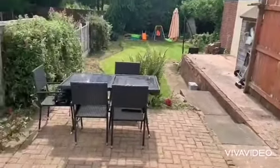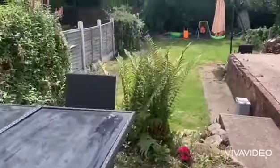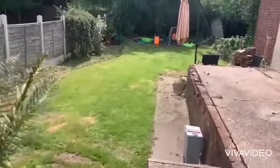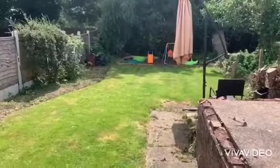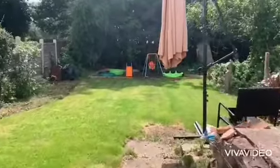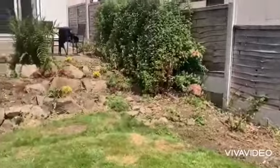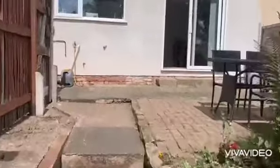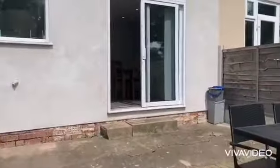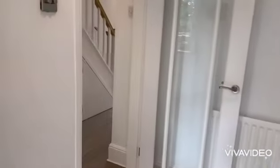The patio doors lead out to the rear garden, with a patio area and the remainder being predominantly laid to lawn with raised borders.